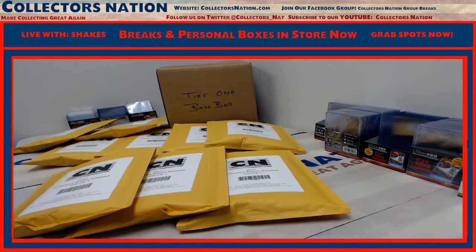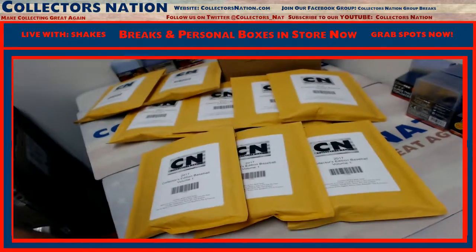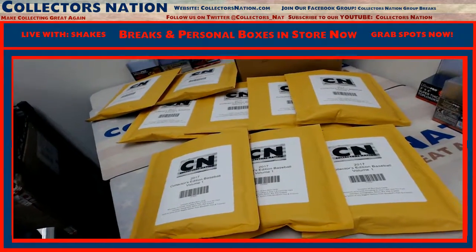What's going on everybody? Shakes here, CollectorsNation.com. We got a one-pack personal here for Brian G. What number pack do you want, man? This is the Collectors Nation Collector's Edition Volume 1. We got nine packs left from our 20.